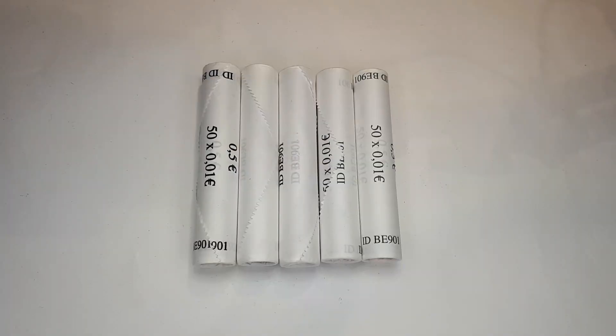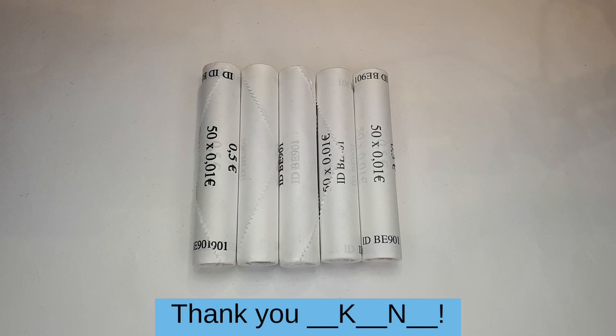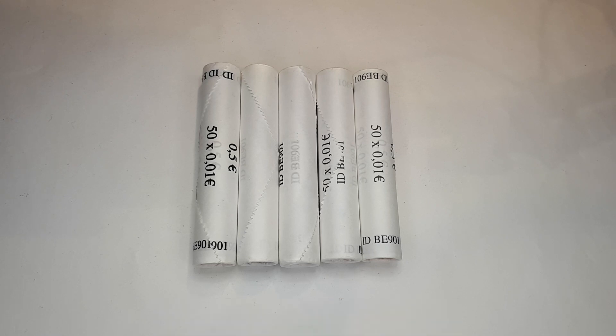Hello and welcome to yet another special episode — this time a Belgium special! First time I got Belgium one cent rolls, so I'm super excited. As usual with foreign rolls, I got these at the Frankfurt meetup from KN — thank you so much. At the meeting I saw another collector open two of these Belgium rolls, and while he did that I spotted two coins I still needed.